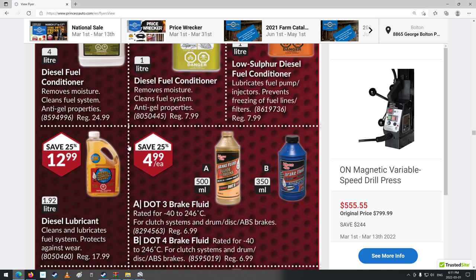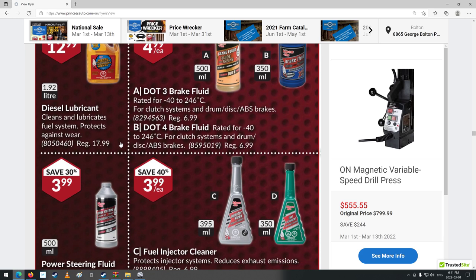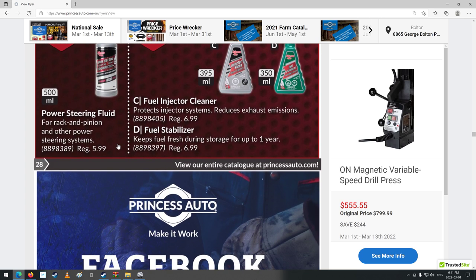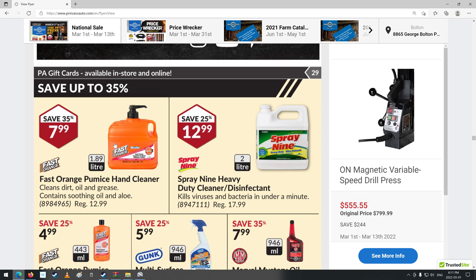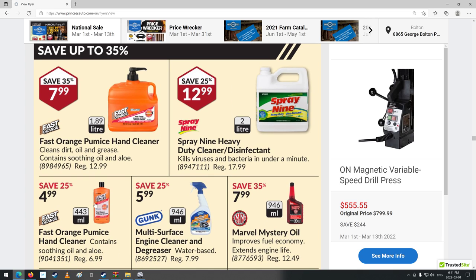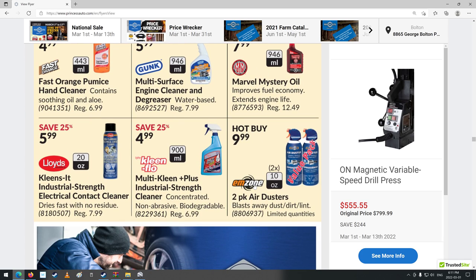Brake fluid, diesel lubricant — cleans and lubricates fuel system, protects against wear. My truck's got 30,000 kilometers on it now — it's really ticked on. Orange hand cleaner — the smaller jug of it. Marvel Mystery Oil — snake oil. How do you milk the oil out of a snake? I don't know.